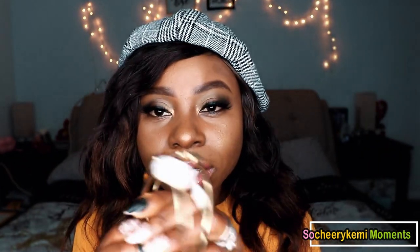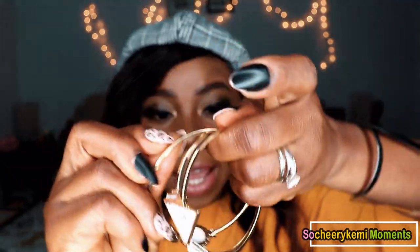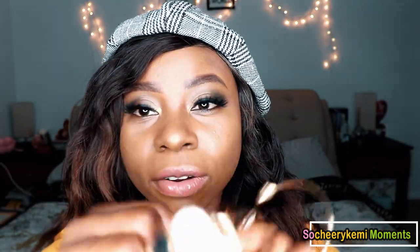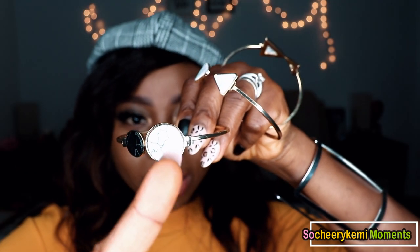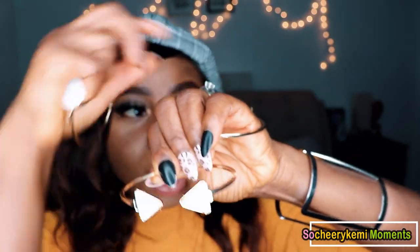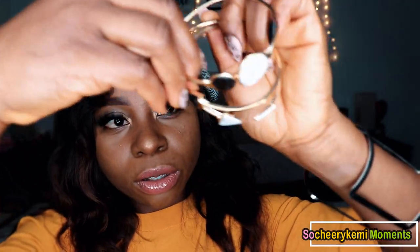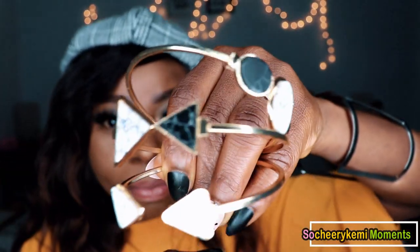The second bracelet comes in a set of three, and I think I got it for three dollars — this first one was three dollars too. I'm going to link it down below. I love the marble pattern — for some reason I always love anything with a marbled pattern. This set comes in circle and triangle shapes in two colors, white and black marble.